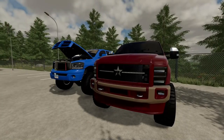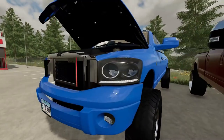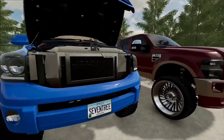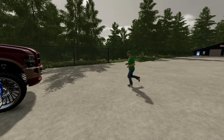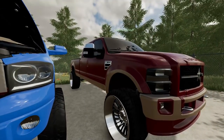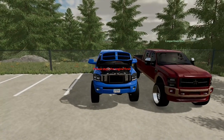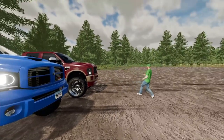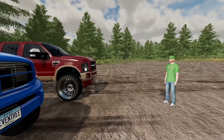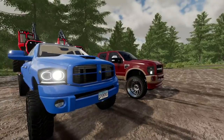Now we move to the slightly newer trucks — quite a few years newer. This is a Ram 3500 versus an F350: the Ford is a 2009, the Dodge is a 2006. The Dodge didn't change much in the third-gen years so we're pretty close. Yours has a custom tune and exhaust, but we got them as close to stock as we could. They're both crew cabs and pretty similar overall.